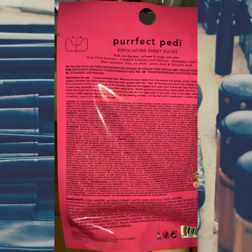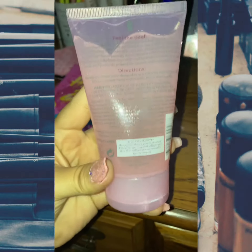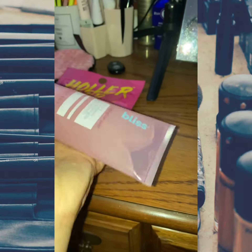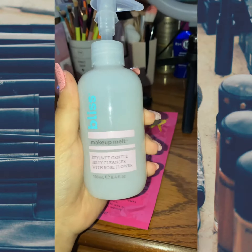I haven't tried the pedi yet, so I want to see how it works. I got this Bliss gentle abrasive peel for your face, and I also got the Bliss Makeup Melt dry-to-wet cleanser — I can't wait to try it.